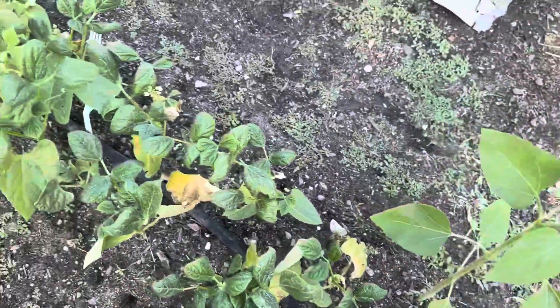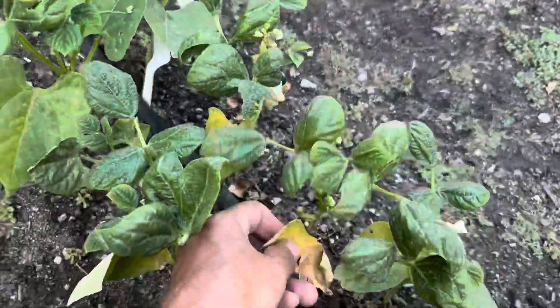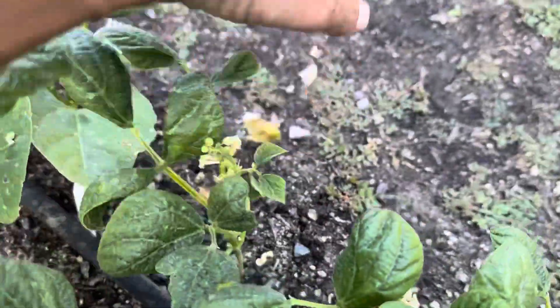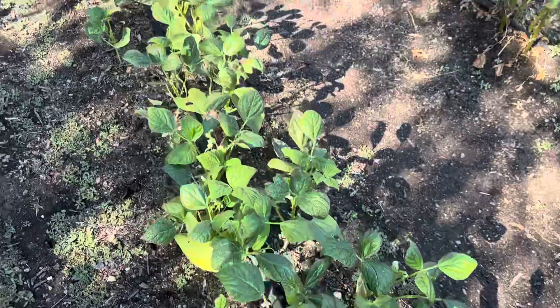Then we got beans that — I don't know, they got some bugs this year. It's been kind of dry so anyway, yeah, we got a big row of beans.